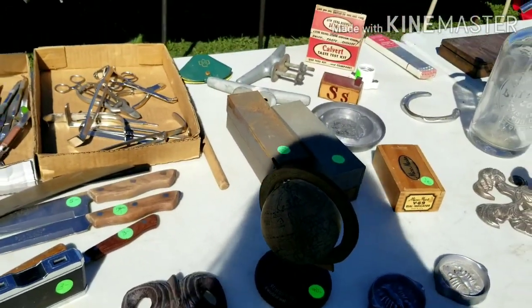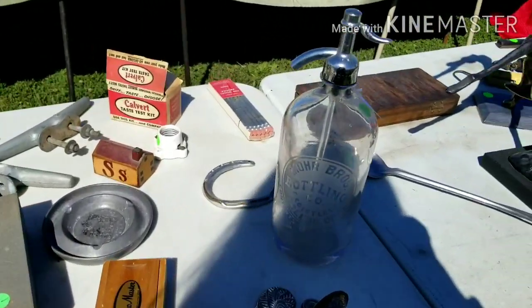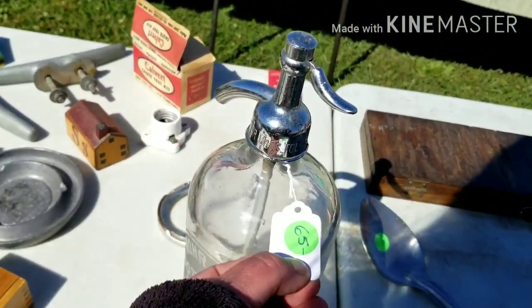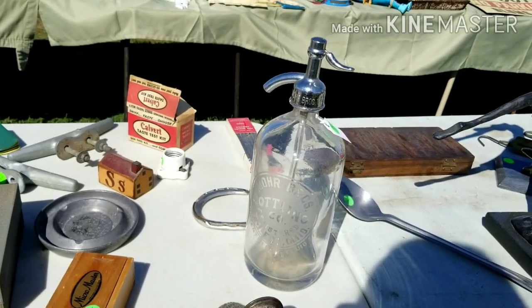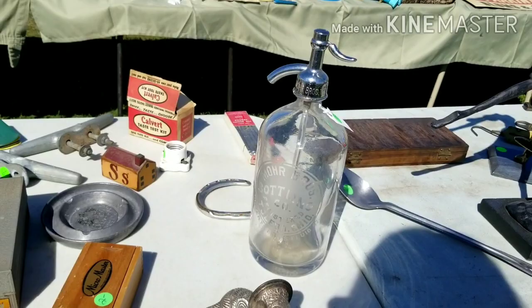Globes — I always like globes. There's an old seltzer bottle. I like those two for some reason, $65. Moore Brothers Bottling Company, Toledo, Ohio.